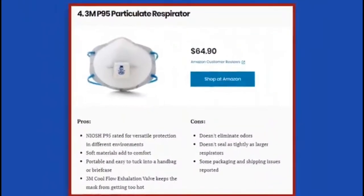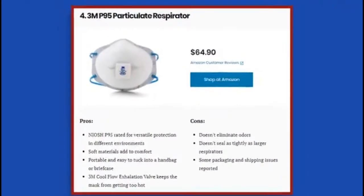4. 3M P95 Particulate Respirator. Pros: NIOSH P95 rated for versatile protection in different environments; soft materials add to comfort; portable and easy to tuck into a handbag or briefcase; 3M Cool Flow Exhalation Valve keeps the mask from getting too hot. Cons: doesn't eliminate odors; doesn't seal as tightly as larger respirators; some packaging and shipping issues reported.